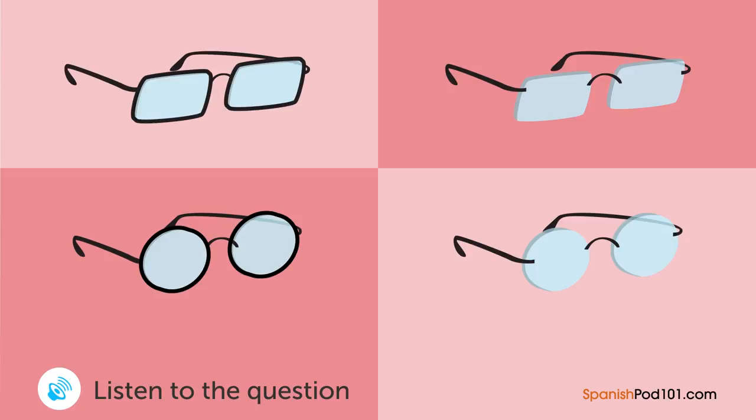Un hombre está en una tienda de lentes. ¿Qué par de lentes va a escoger? — ¿Está buscando lentes? — Sí, mis ojos han estado muy mal últimamente. — ¿Prefiere el mismo modelo que tiene ahora? — He estado usando lentes cuadrados por mucho tiempo, así que quiero probar un modelo diferente. — ¿Cómo ve estos redondos? — No creo que esos le queden a mi cara. Mejor llevaré unos de la misma forma que los que tengo. ¿Tiene algunos con marco negro? — Claro que sí. ¿Qué le parecen estos? — Me gustan. Los llevaré.